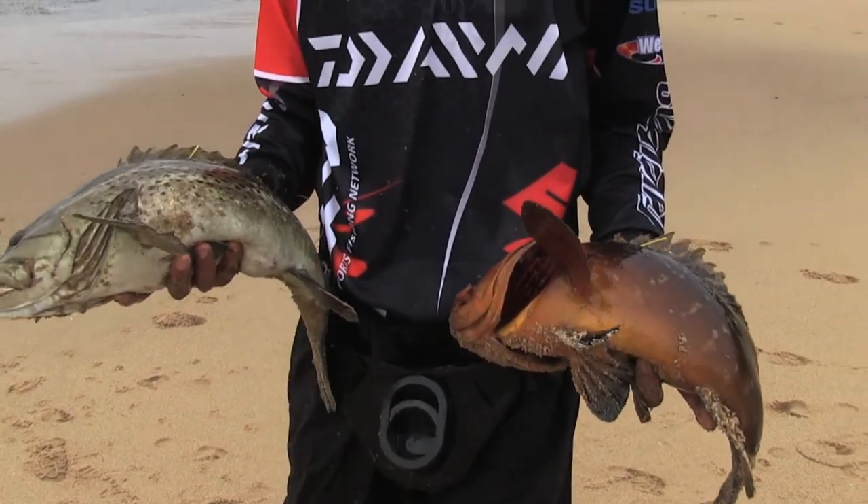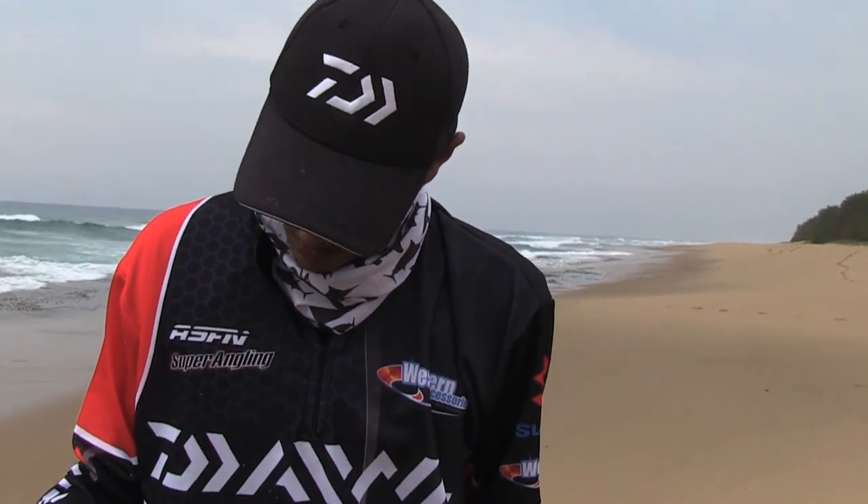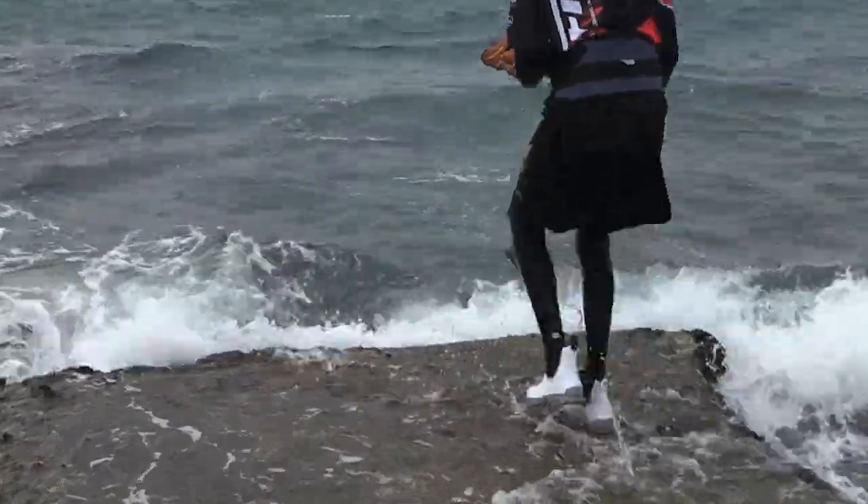We're happy to get a recapture on our caught rockod. What we'll do is submit that recapture information to ORI, and then ORI will let us know where about this fish was tagged previously, how far it's travelled, and how much it has grown since it was last tagged.